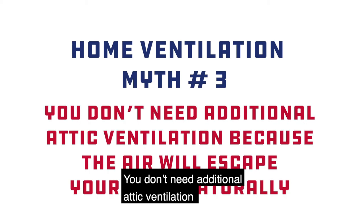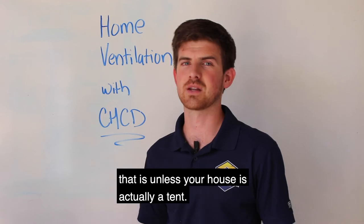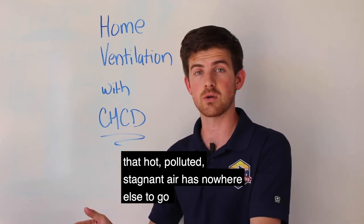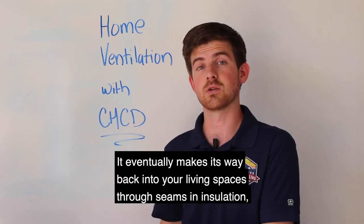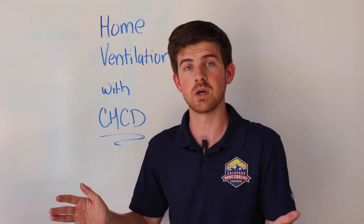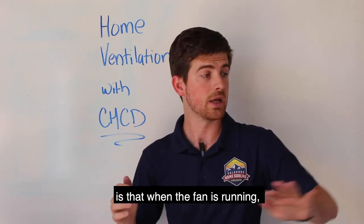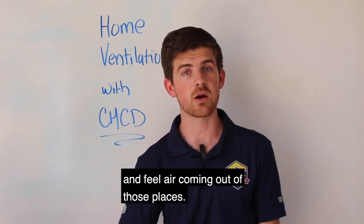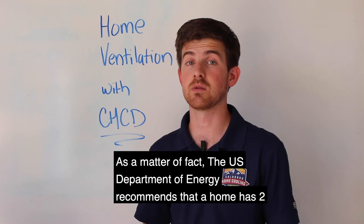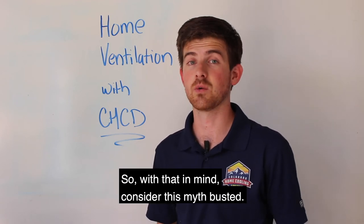Myth number three: you don't need additional attic ventilation because the air will escape your home naturally. This is one of the more outlandish claims we hear way more often than we should — that is, unless your house is actually a tent. The truth is, without proper attic ventilation, that hot, polluted, stagnant air has nowhere else to go and just gets trapped inside your roof. It eventually makes its way back into your living spaces through seams in your insulation, drywall, and other nooks and crannies, ultimately defeating the point of a cooling system overall. One story we hear from customers with severely underventilated attics is that when their fan is running, they can put their hand over a light switch or electrical socket and feel air coming out — that's not how these fans are supposed to work, and is one of the dangers of underventilation. The US Department of Energy recommends that a home has between two and four times the amount of normal attic ventilation to operate a whole house fan efficiently. Consider this myth busted.